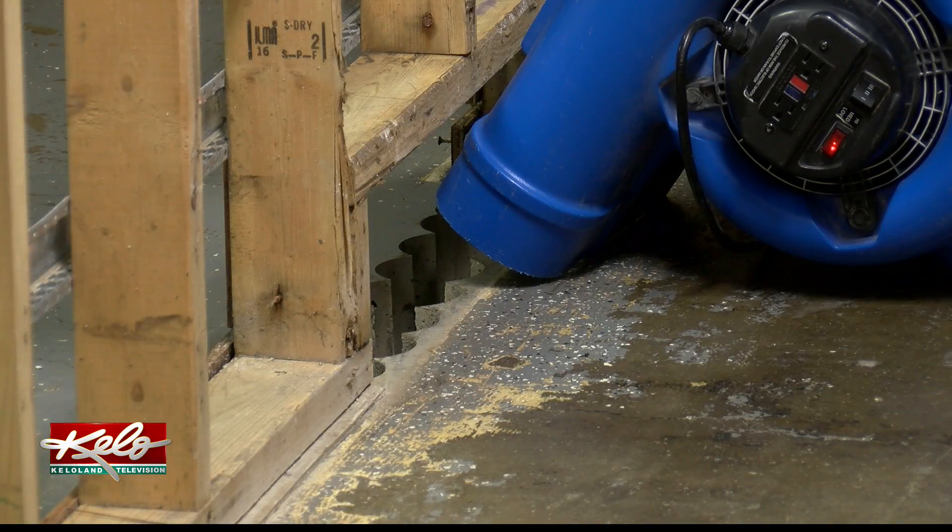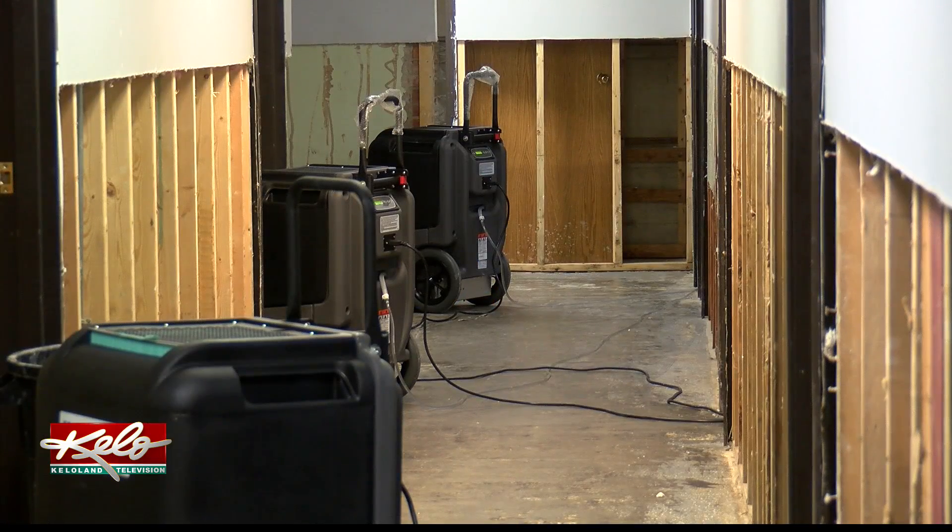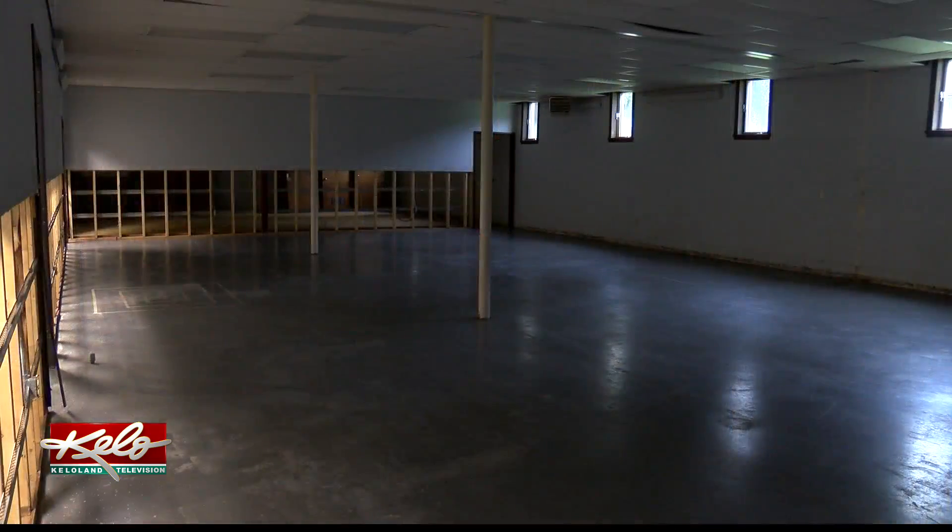But the church is confident the community will step up again so they can eventually restock and reopen these now empty and damp basement rooms.